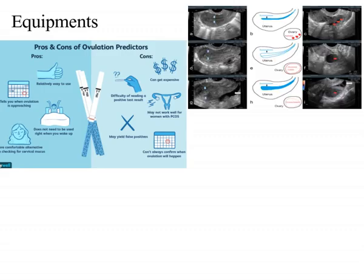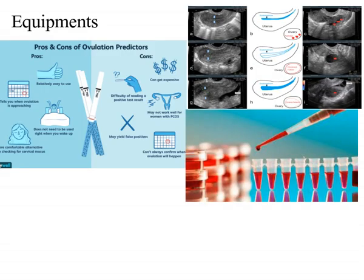Equipment used: artificial insemination uses ovulation kits, ultrasound, and blood tests.